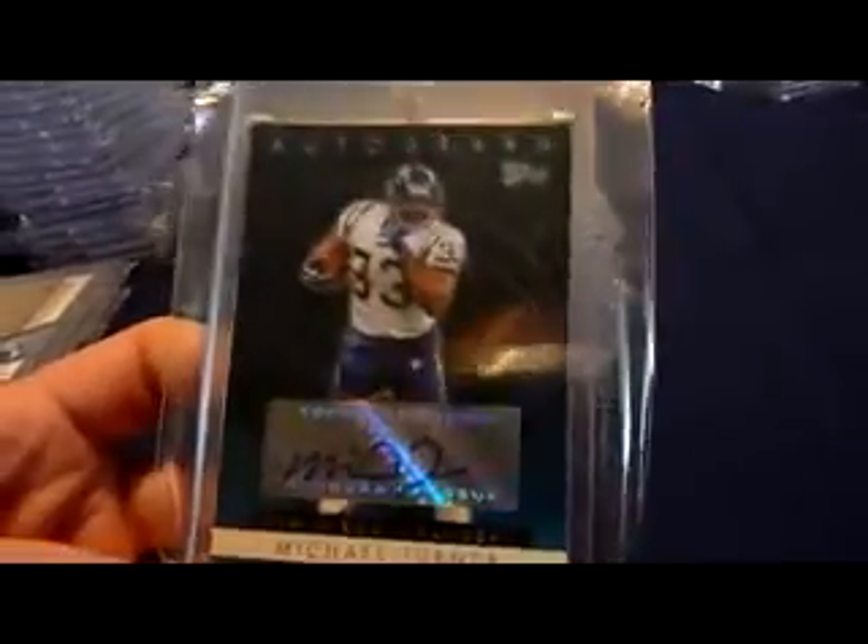If you're going to pick up a certified auto of Michael Turner, this is his cheapest one — there's a lot of these to go around. 2006 Topps autograph. Those usually go for seven or eight bucks shipped.